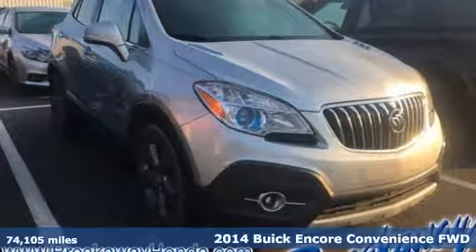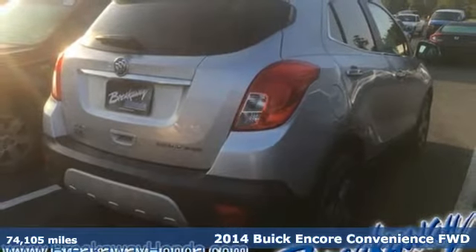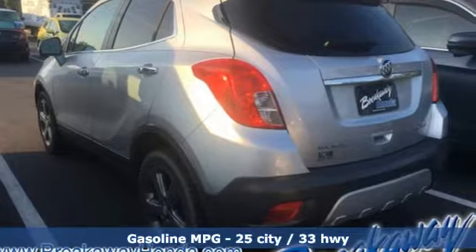Here's a 2014 Buick Encore. This perfectly sized and nimble Encore is perfectly suited for your next adventure. It comes with the features you need, and better yet,